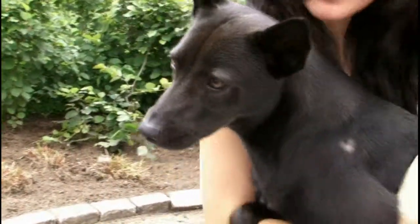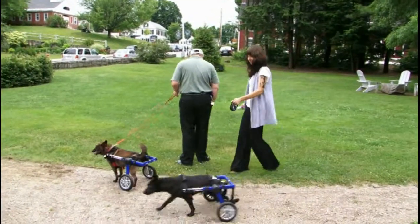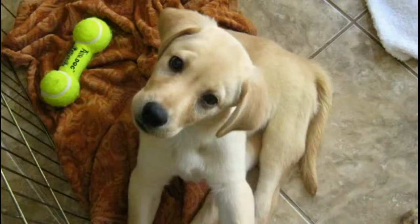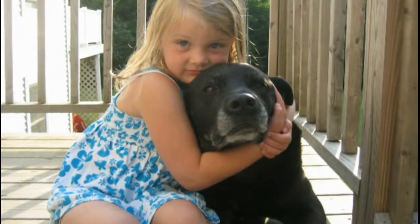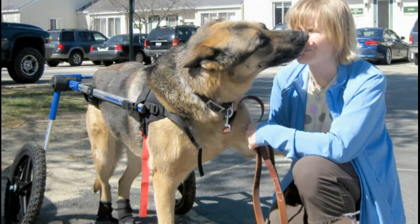As soon as Lucy arrived, everyone just fell in love with her. She's just so full of life, so full of hope. Traditionally, when a dog can't walk, it was put to sleep — whether the dog had an injury as a puppy or was old and had arthritis or degenerative myelopathy. And with a wheelchair, you don't have to put a dog to sleep.